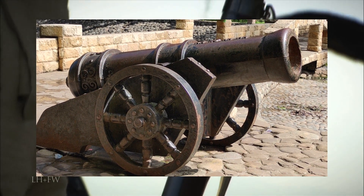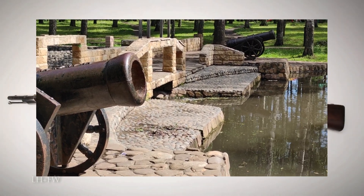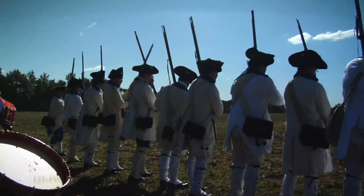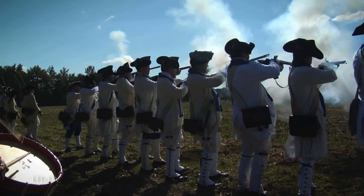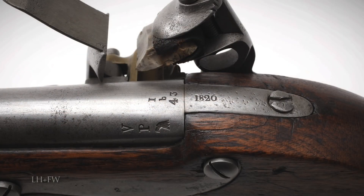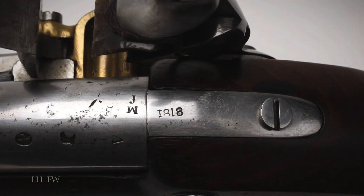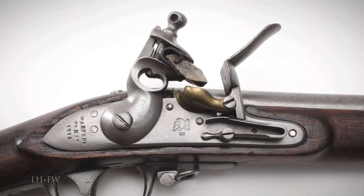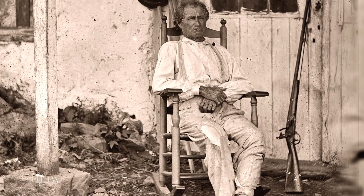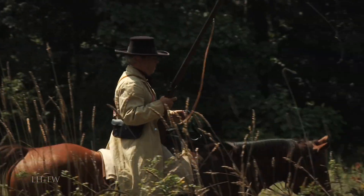Gunpowder is generally considered a low explosive — although historically it has been useful in mining — but it's nothing compared to something like TNT. Rather than detonate or explode, it deflagrates, which is a fancy way of saying it burns quickly. If you want something to be propelled like a bullet, this is useful, whereas if you just want to make something go bang, you want an explosive.